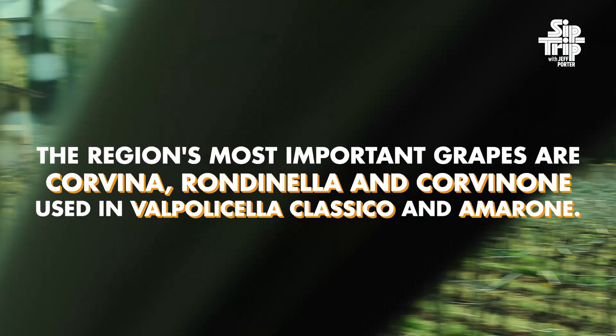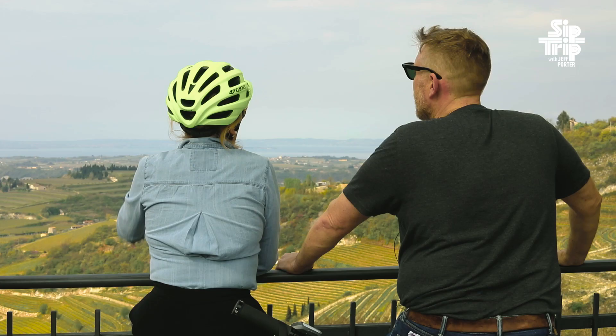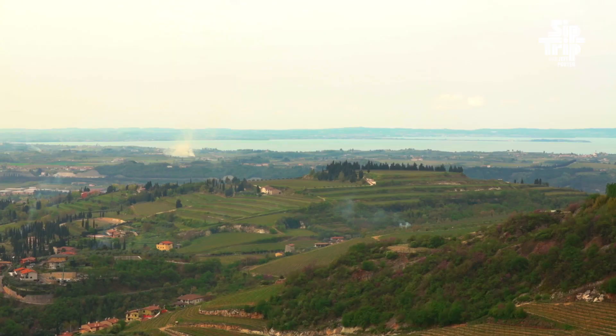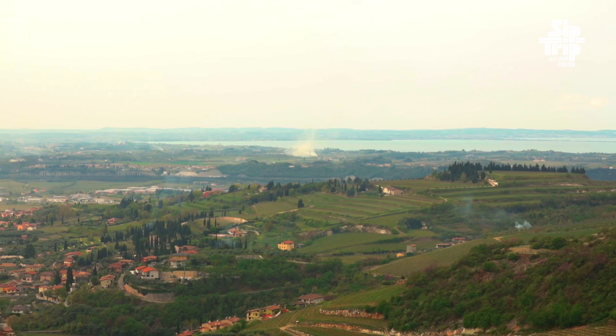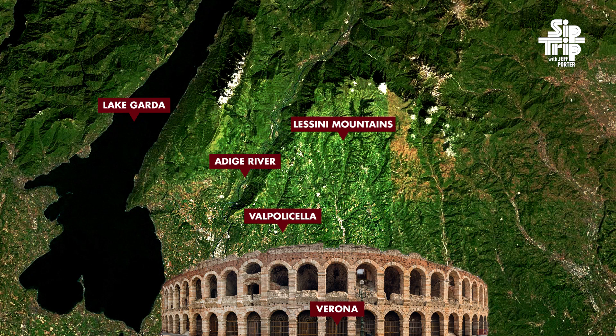Wow. So that's Lake Garda. Yes. Lake Garda is very important for the microclimate of the Valpolicella area, because we are located quite north — at the 45th parallel. And you can see the banks of the Adige River. The Adige is the major river of this area; it goes down to the Adriatic Sea, and if you go north, it goes to Austria.